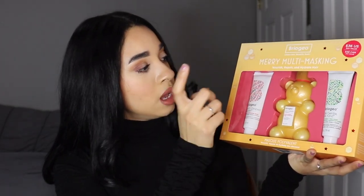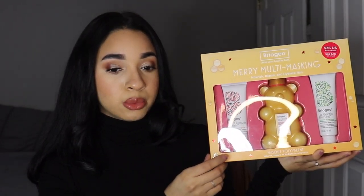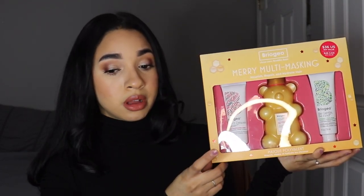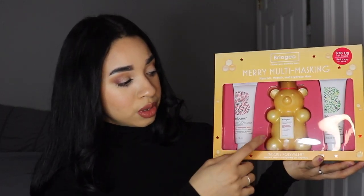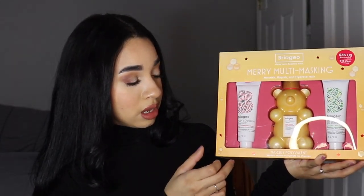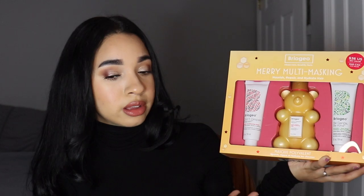The next thing I got was also hair-related since I'm dyeing my hair tonight. I picked up the Briogeo Hair Molting Masking set — it's $36 and comes with three hair masks. I don't have a lot of hair masks and this is the first time I've heard of this brand, but the ratings were off the charts. A store worker also recommended it. I'm going to use it tonight to see if I like it — for the price, it felt very inexpensive for what you get.